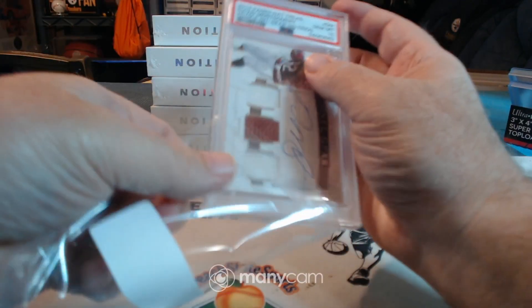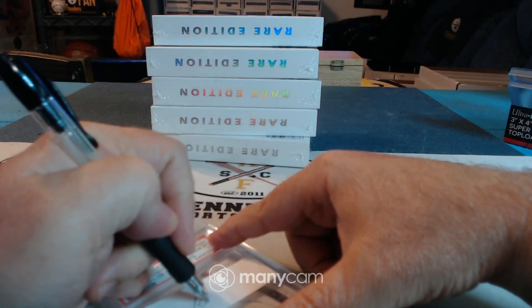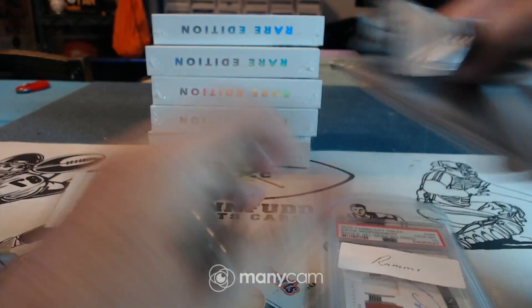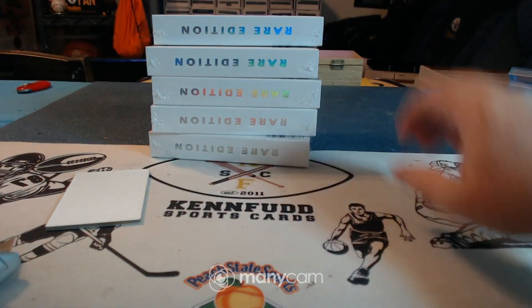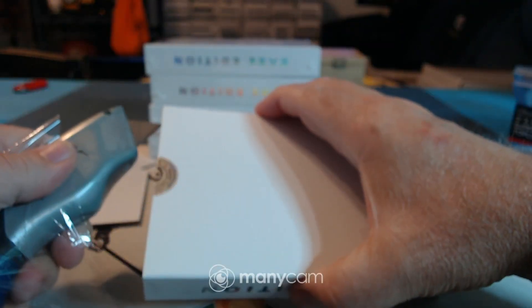For the Bears — 2019 Panini National Treasures David Montgomery Rookie NFL Gear Signatures Trio, PSA 10. For the Bears! Box number two also for the Bears.